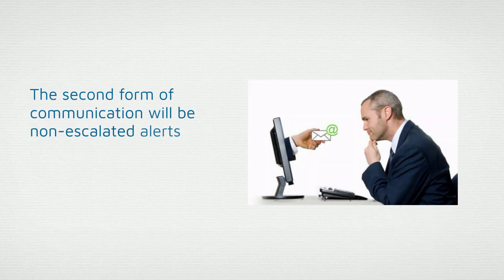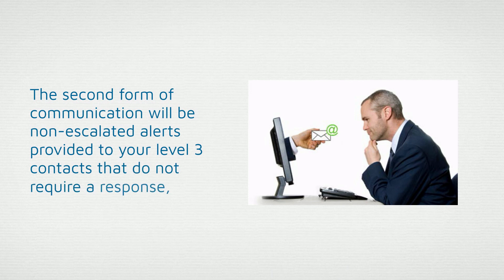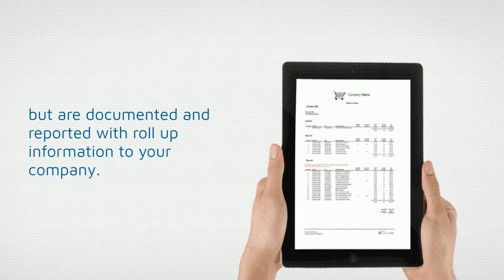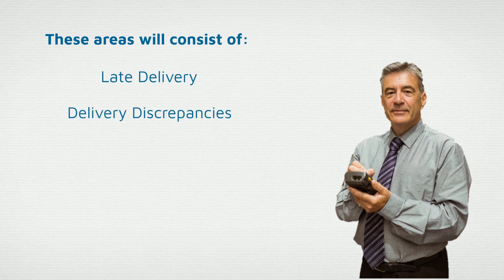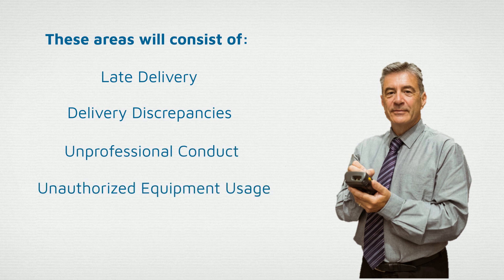The second form of communication will be non-escalated alerts provided to your Level 3 contacts that do not require a response, but are documented and reported with roll-up information to your company. These areas will consist of late delivery, delivery discrepancies, unprofessional conduct, unauthorized equipment usage, failure to checkout, and tag removal.